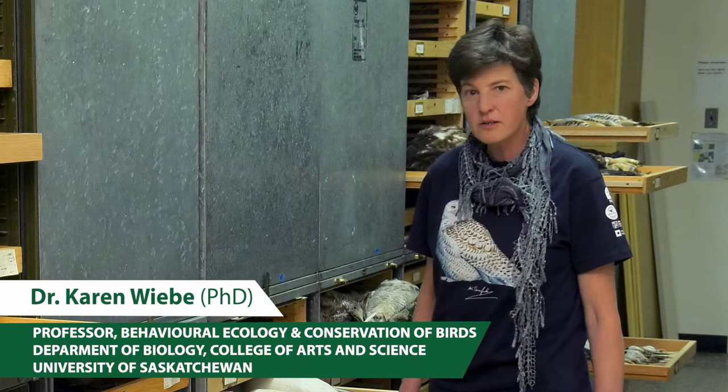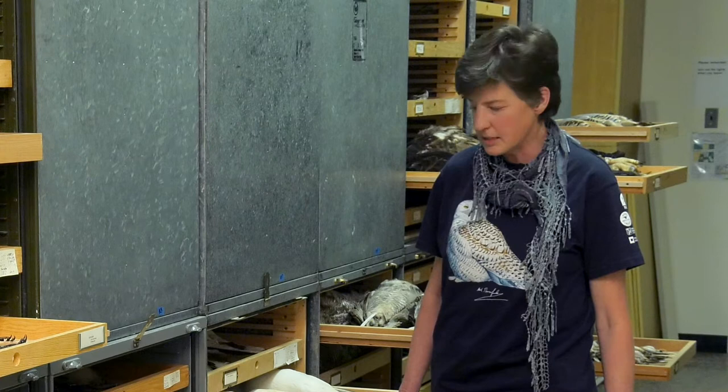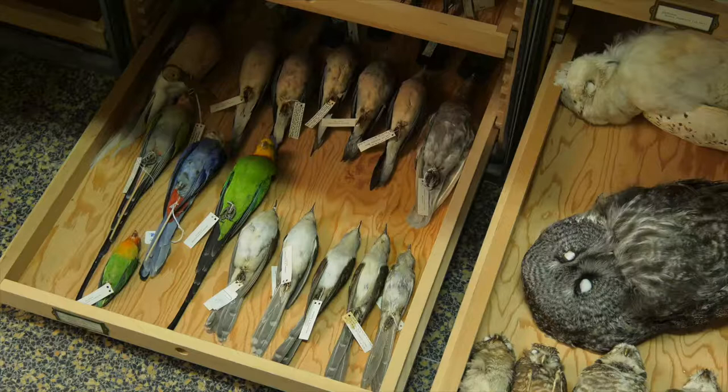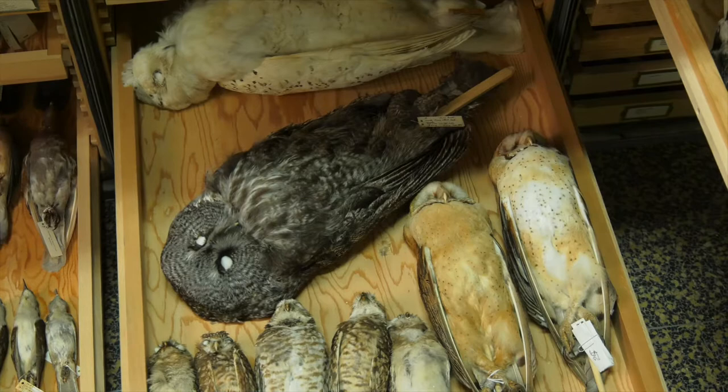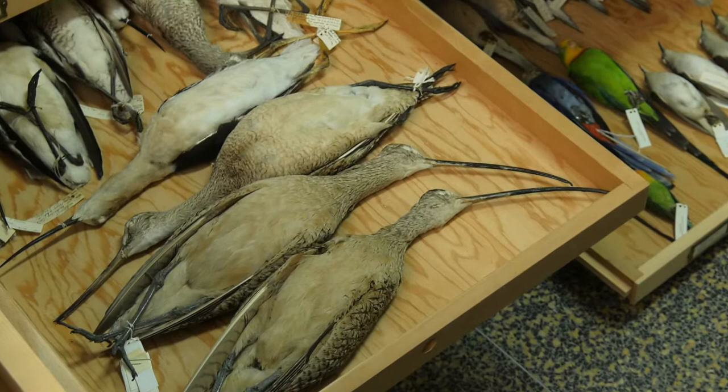This collection was started in 1917, near the founding of the university itself. The early biology professors back then started accumulating these collections of dead birds, and it's been gradually building up over the decades since, as other students and professors add more samples to the collection.